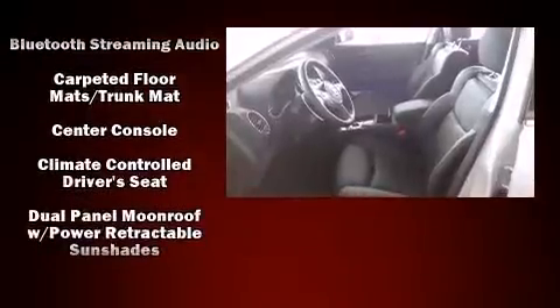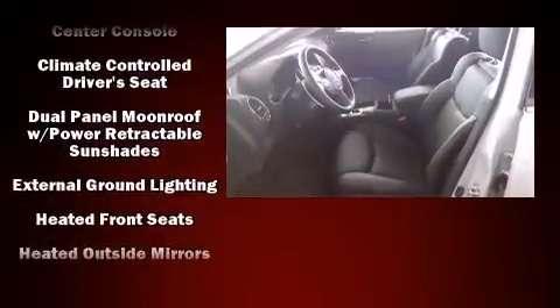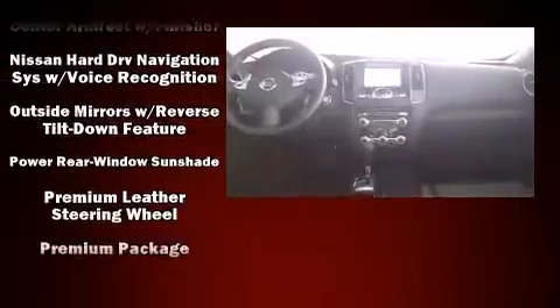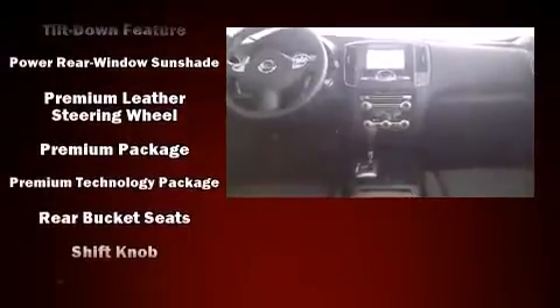Nissan ensures the safety and security of its passengers with equipment such as head curtain airbags, front side impact airbags, and four-wheel disc brakes with ABS. Various mechanical systems are monitored by electronic stability control, keeping you on your intended path.